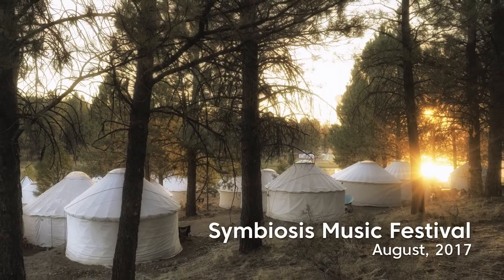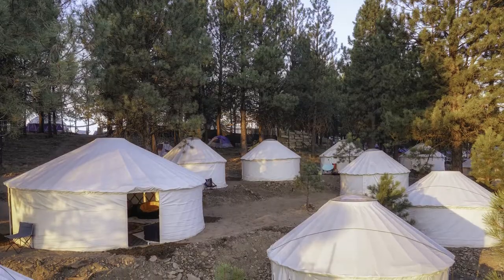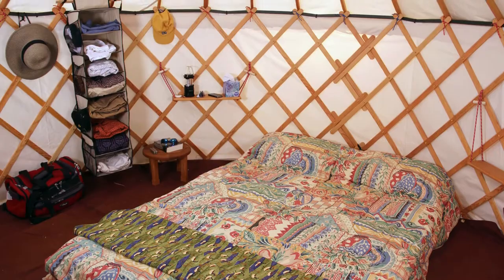We now have the ability for people to rent yurts for small festivals and events. For instance, Symbiosis music festival this summer is our big event — they're going to be renting 25 fully furnished rental yurts, which includes the ground sheet, a memory foam bed, lanterns, a light ring, and soft shelving.